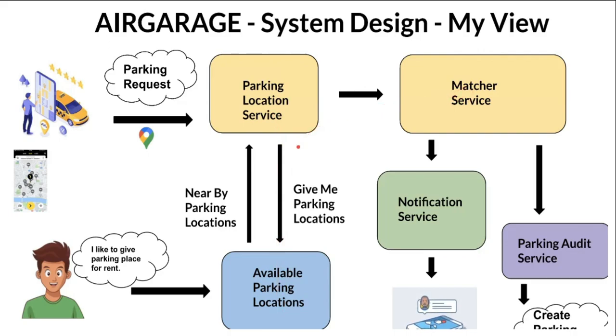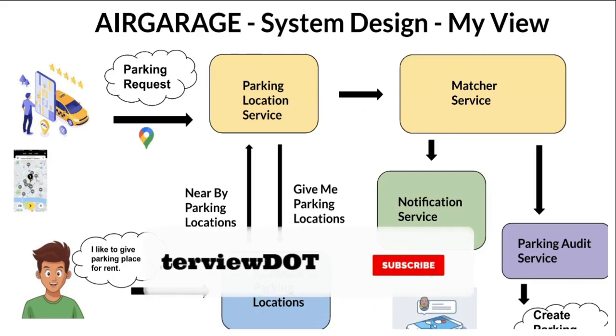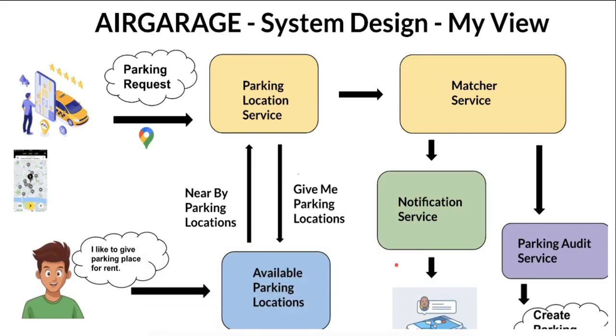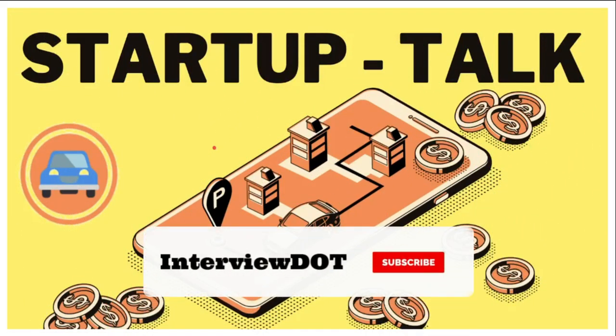The system returns a list of available locations at that particular point, and a matching service helps find the correct parking location. Once matched, both the driver and the owner will be notified. Once the parking time is completed, the payment is processed. This is my view of the AirGarage system design — if there are any mistakes or improvements, please post your comments. Hope this startup talk series is useful!